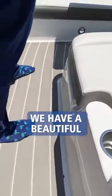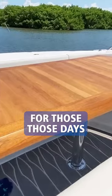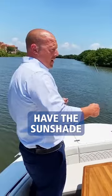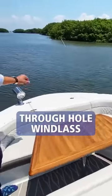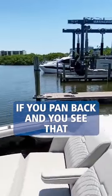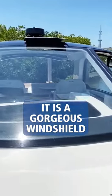We have a beautiful teak table up here for those days you want to come out. This one does also have the sunshade, so we can put an additional sunshade up here. Your spotlight, through-hole windlass, everything's there. If you pan back and you see that one-piece windshield, it is a gorgeous, gorgeous windshield.